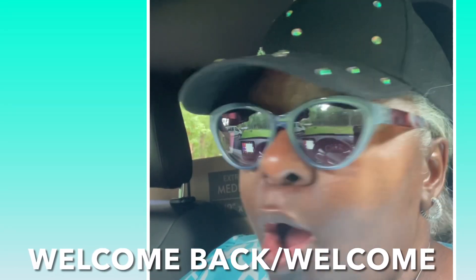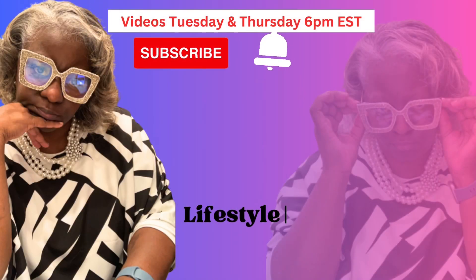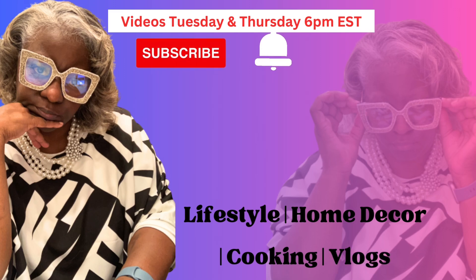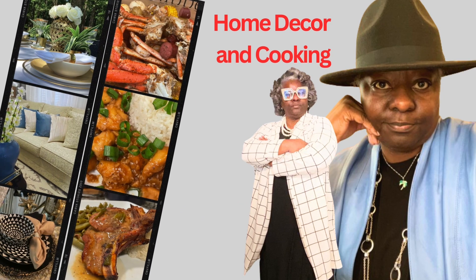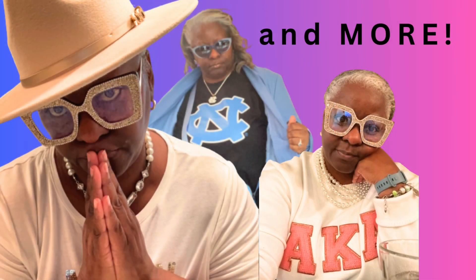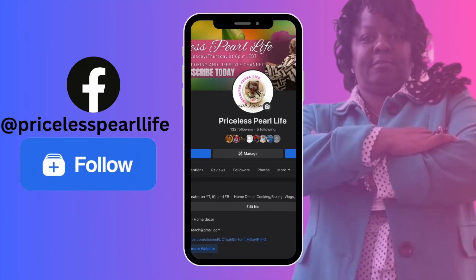Welcome back or welcome to the channel! Today I have a quick grocery shopping haul. Let's get out of this rented chariot and get to the haul. This is Katrina's Prices Home Life and More. Videos are posted on Tuesdays and Thursdays at 6 o'clock PM Eastern Standard Time. I share home decor, cooking, cleaning, vlogs, and shopping hauls. Make sure to follow me on Instagram and Facebook. Now let's enjoy the video!